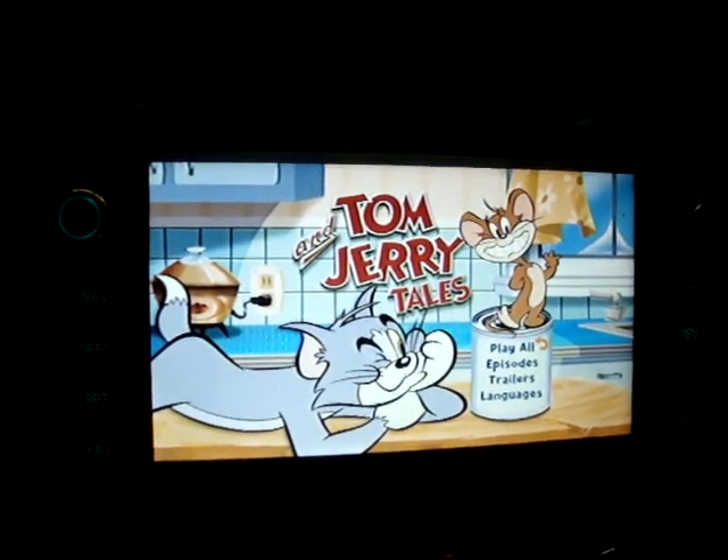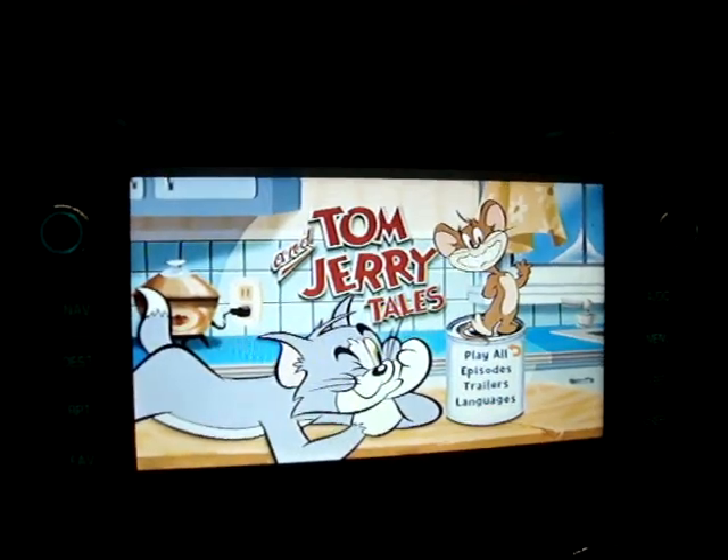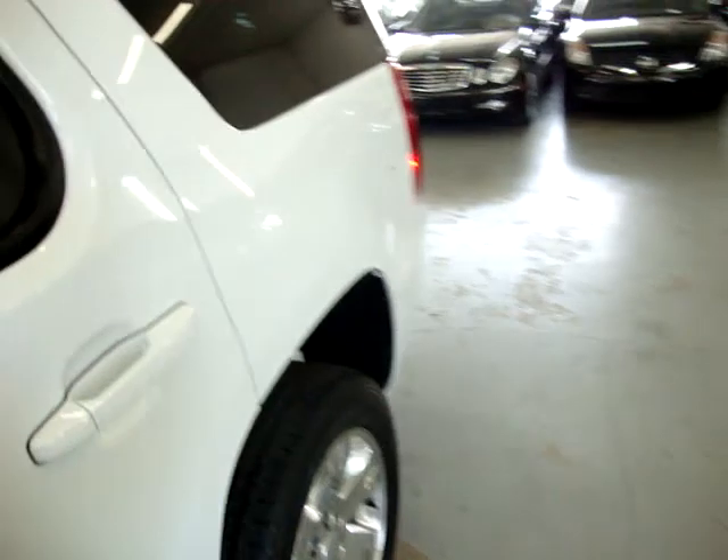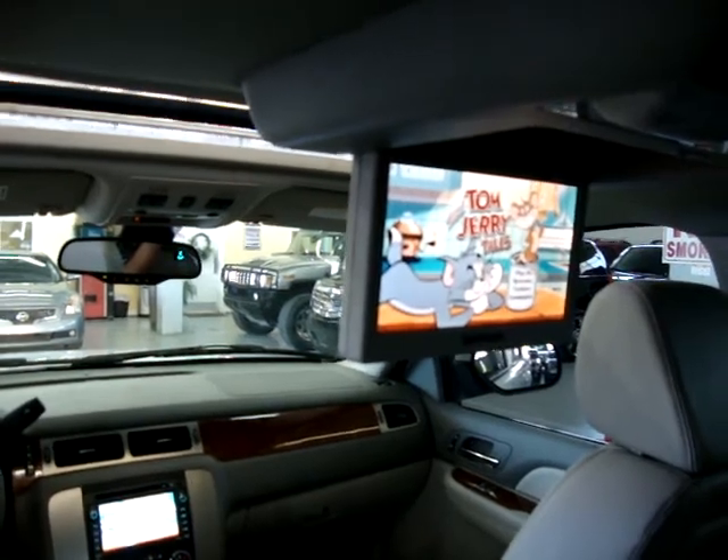Once the car gets going, the DVD will turn off — it's a safety feature so you don't get caught looking at the DVD while you're driving. This is also the factory rear DVD. As you can see, they play exactly the same thing.